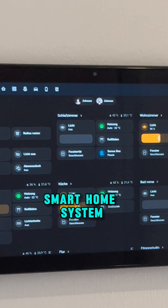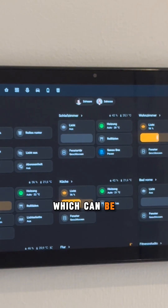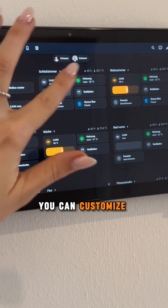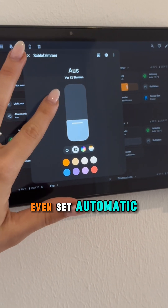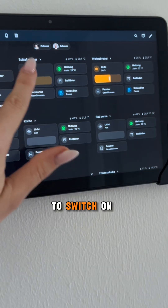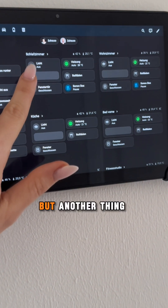This is the brain of the smart home system — a dashboard which can be installed in your house. One of the functionalities is smart lighting. You can customize the brightness, the colors, and even set automatic timings for your activities to switch the light on or off.